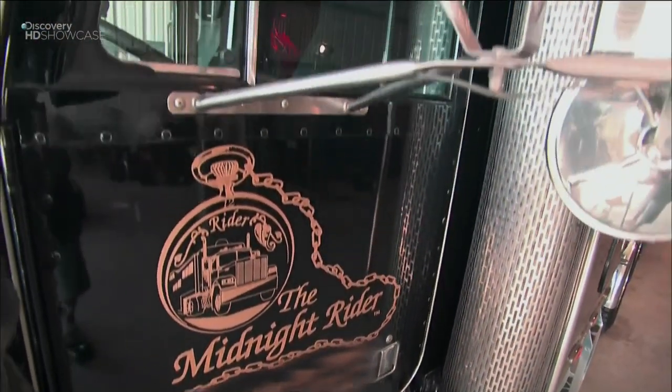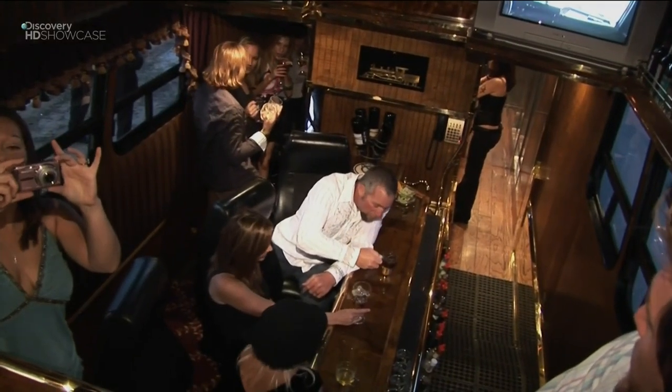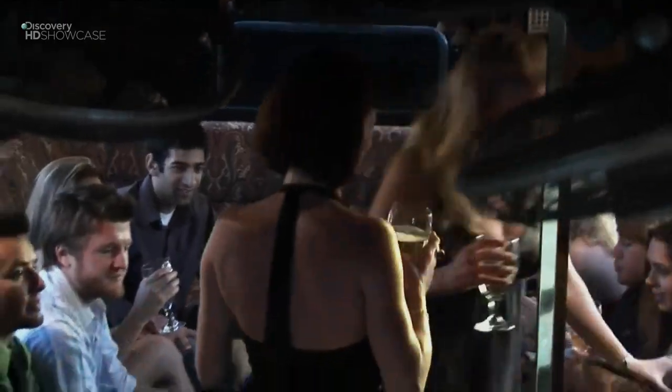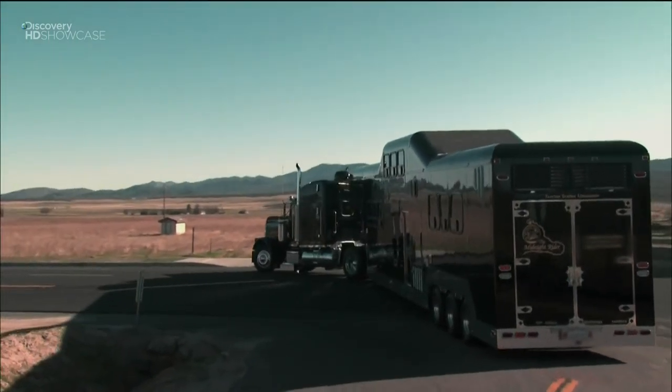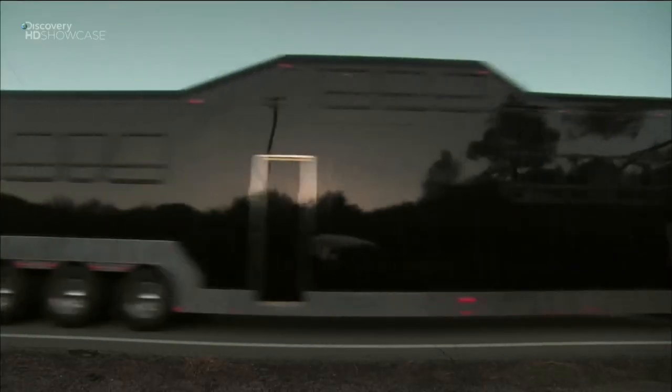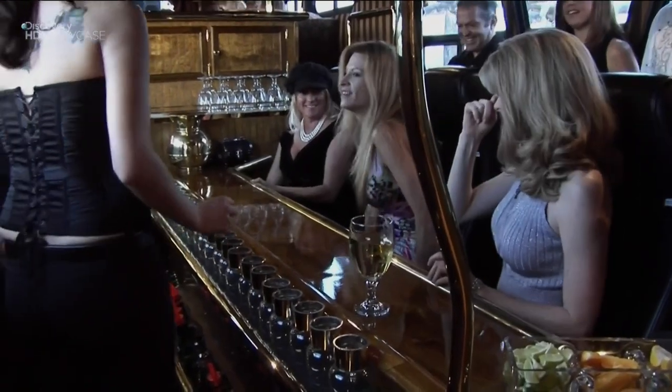This monster is a $2.5 million party on wheels. The Midnight Rider is the world's largest limousine — the most expensive and most luxurious ride that we will ever find. It's the only tractor-trailer limousine in the world, and the only limo that can carry 40 passengers and requires a staff of five.